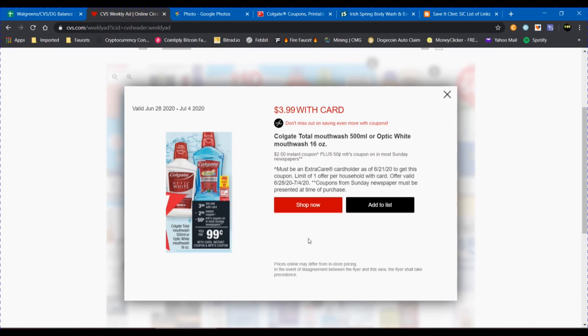One of the deals happening this week on the Colgate mouthwash is that it's on sale for $3.99 with card — this is the 16 ounce mouthwash. When you scan your card at the red box this week, you'll get a $2.50 Insta coupon. You also have a $0.50 manufacturer's coupon that may be available in your inserts or on colgate.com. Apply that to this deal and you can make the mouthwash approximately $0.99. We're going to combine it with the toothpaste deal to make it an even better deal overall.